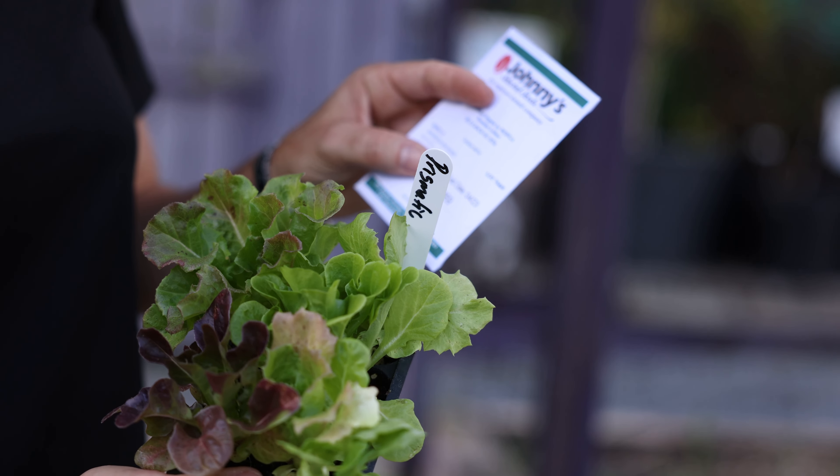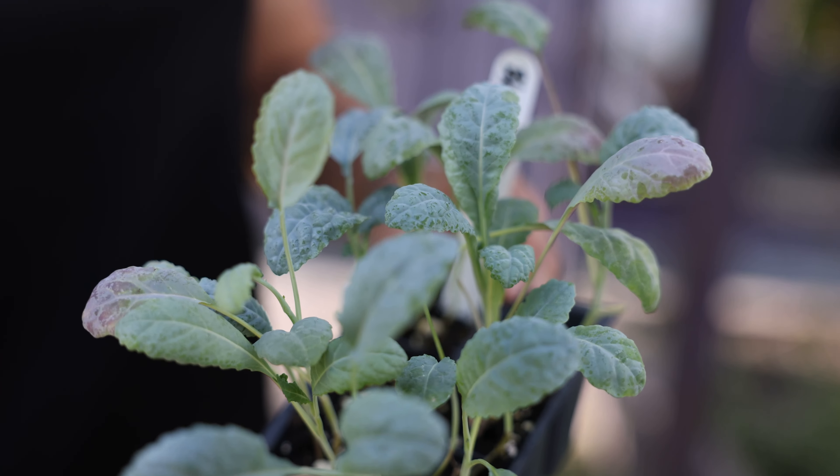Kale is one of the most cold hardy leafy crops that we have, so it might even overwinter and you'll get some spring harvest out of those fall planted kale. Selection is important and management is also really important, especially in the fall when we still have some late summer heat. Making sure these leafy crops have adequate fertilizer and water to keep them growing rapidly and mature quickly to get to your salad plate.